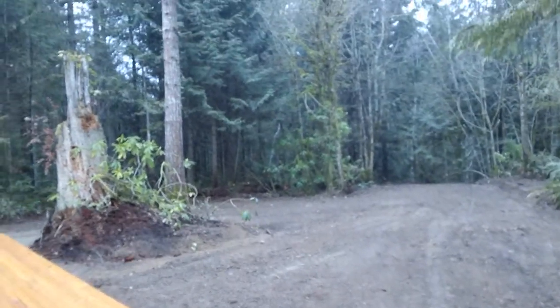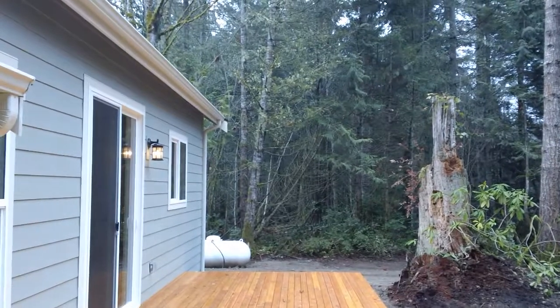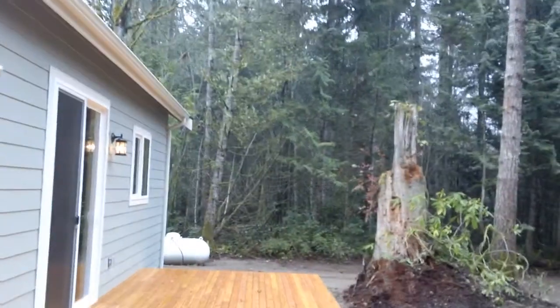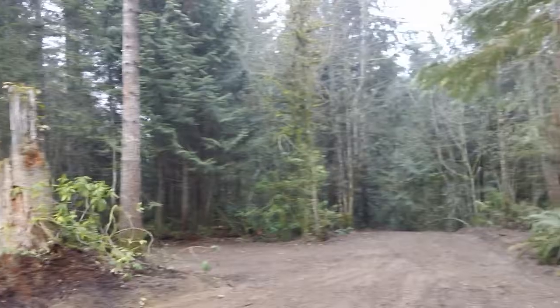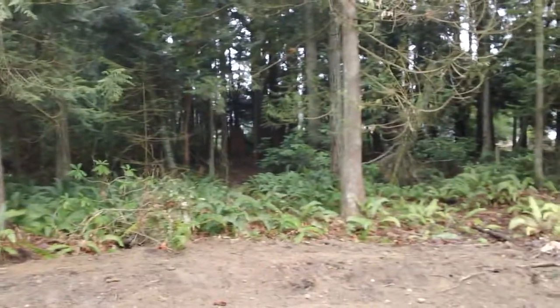All right, we are on the back deck. I have no idea what the property line is, but it's five acres. We had two and a half acres, and it was a lot like this. We had stuff closer to our house, landscaped, and then we kept everything else fairly wooded because we didn't want to spend our entire life doing yard work.